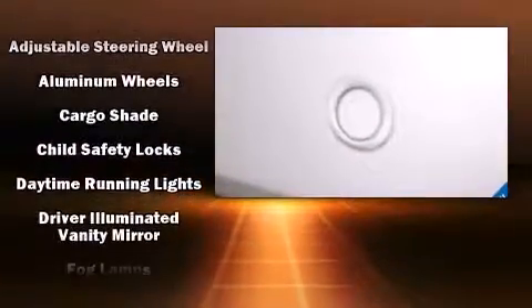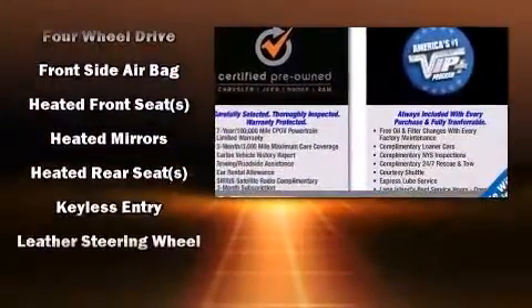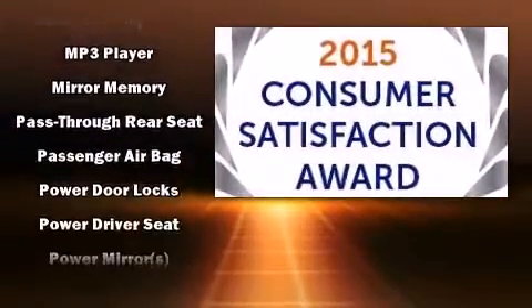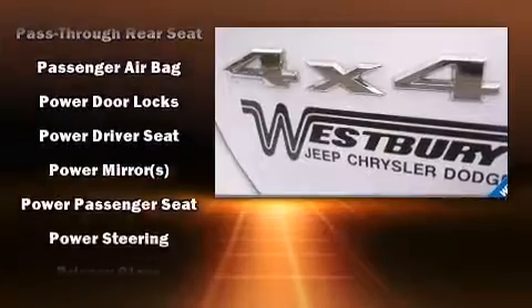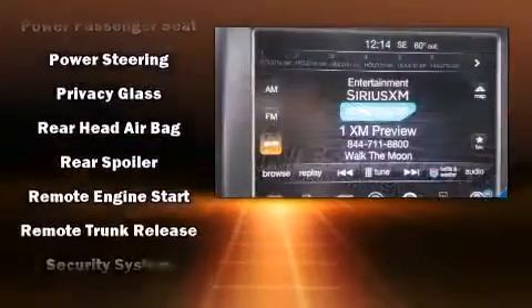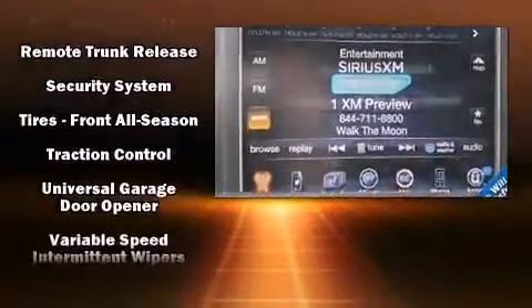Jeep also prioritized safety and security with features such as head curtain airbags, front side impact airbags, traction control, brake assist, anti-whiplash front head restraint, a security system, and four-wheel disc brakes with ABS. With electronic stability control supplementing mechanical systems, you'll maintain precise command of the roadway.